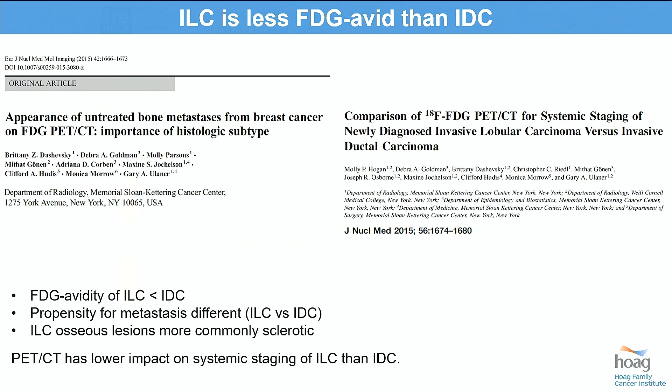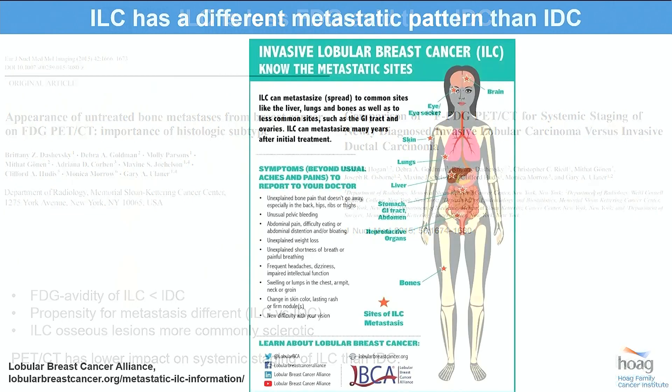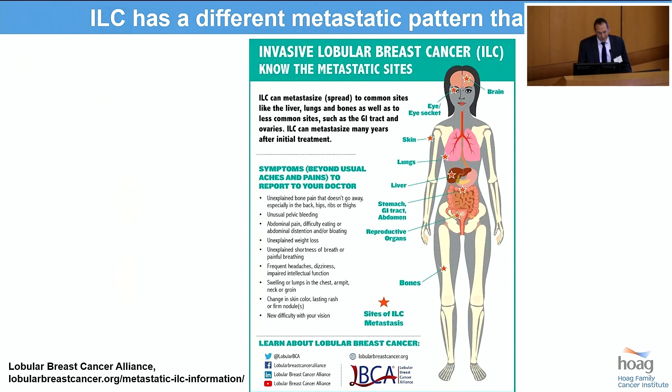There is now a substantial amount of data demonstrating that lobular breast malignancy is less avid for FDG than its ductal comparators. The lobular breast cancer alliance has noted that lobular breast cancer has different propensity for metastatic spread — it loves to grow in sheets and lines along the pleura, the peritoneum, along the GI tract, which makes it harder to detect on imaging modalities like CT scan.